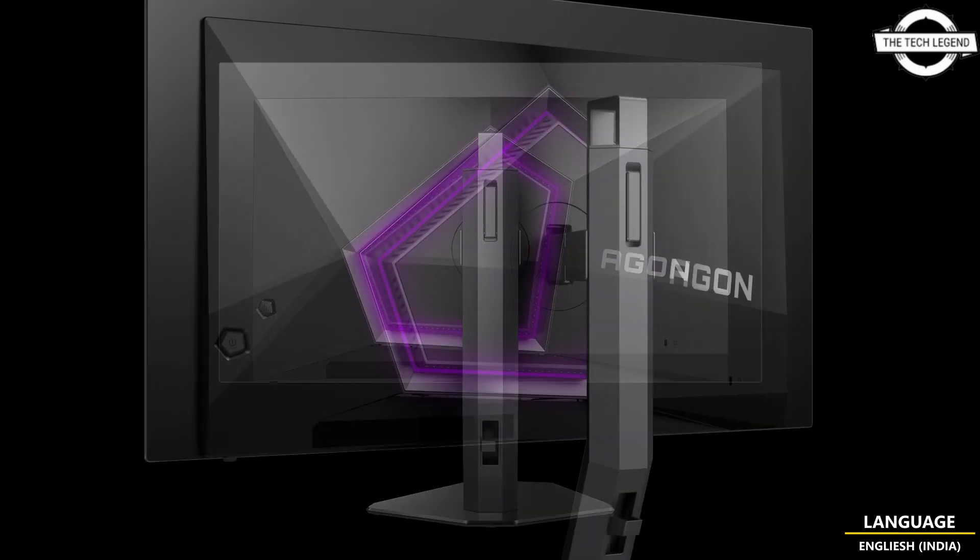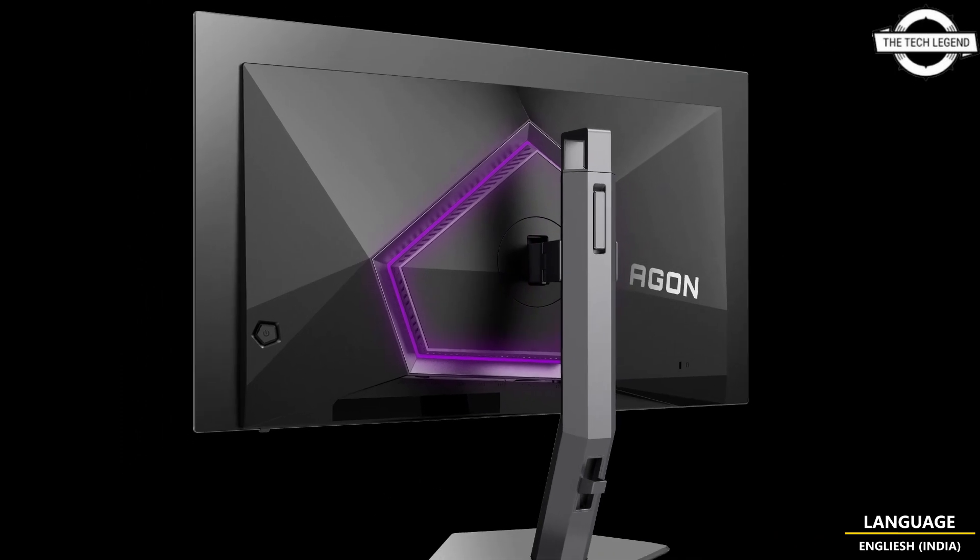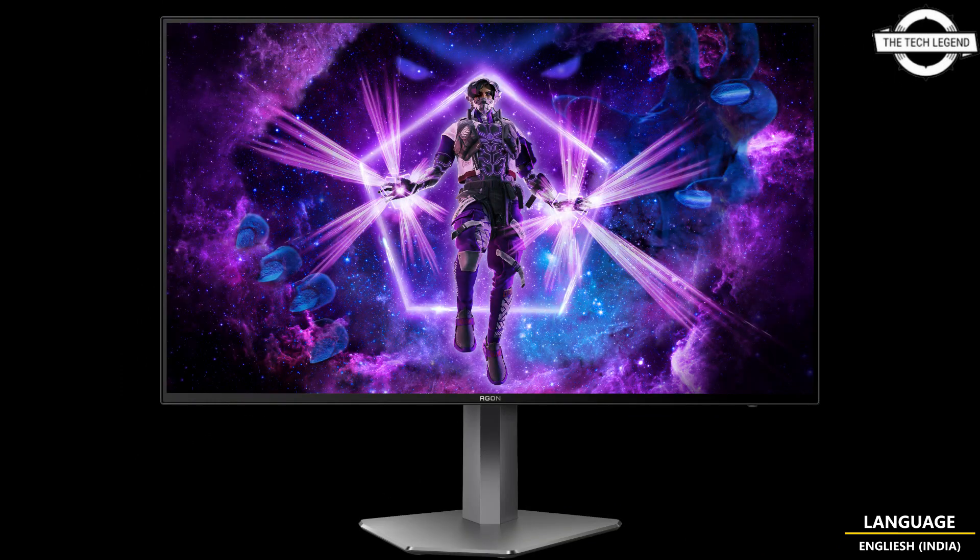Featuring HDR10 support, it delivers stunning visuals and outstanding color accuracy. It showcases a black anodized metal finish on the front cabinet combined with a space grey stand piece.